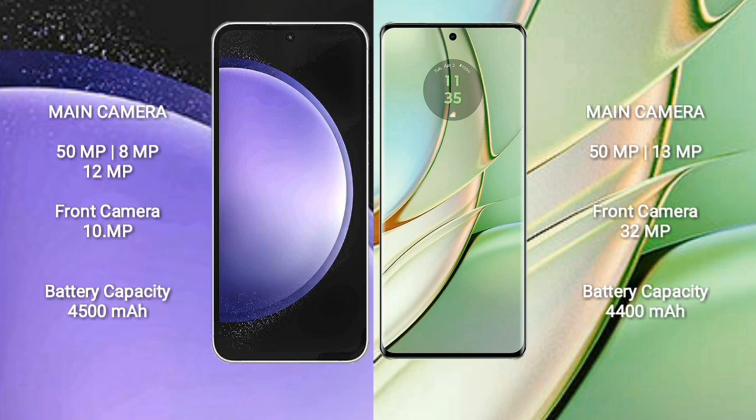Samsung Galaxy S23 FE has a 4500mAh battery with 25W fast charging support. Motorola Edge 40 has a 4400mAh battery with 68W fast charging support.